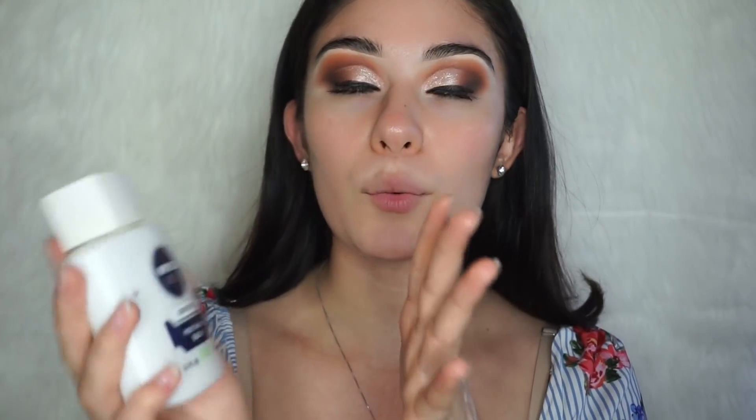Before foundation, we're applying a primer that makes makeup last all day — first introduced to me by Nikki Tutorials. Since we'll be dancing and probably sweating at prom for hours, we want makeup to last all night. I'm using the Nivea Post Shave Bomb for sensitive skin. It makes foundation stick to your face because it contains glycerin, an ingredient that makes products adhere once applied.